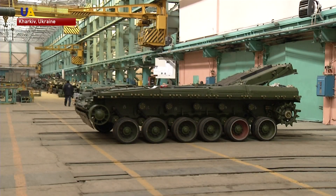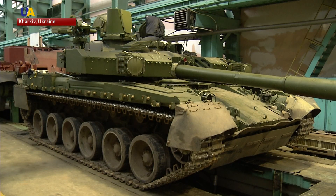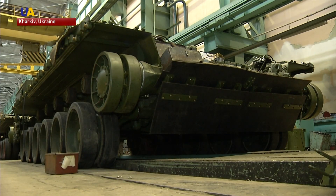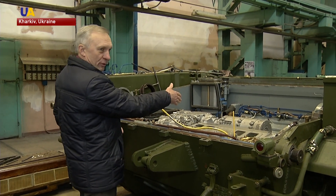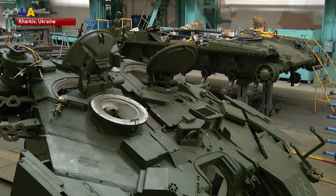Ukraine's Malyshev military production plant has revealed a new model of its main battle tank, Oplot. The tank's name, which translates into English as 'the Bastion,' was put into production five years ago. The producers say that this is the most reliable model ever to be produced in Ukraine.